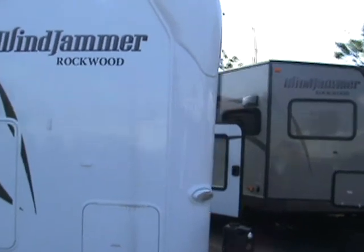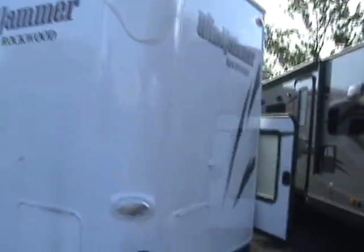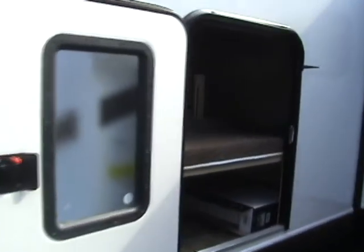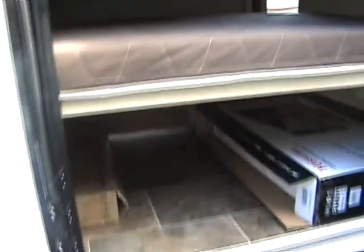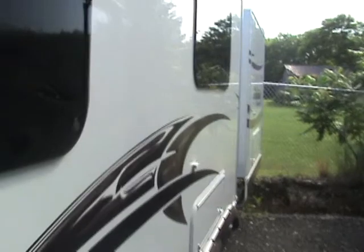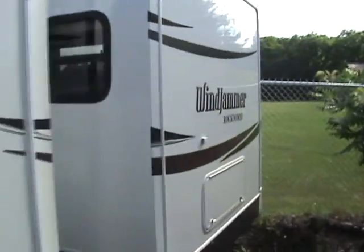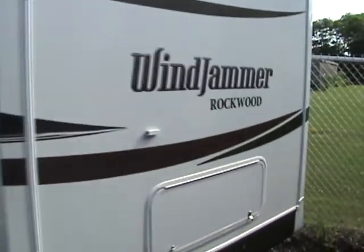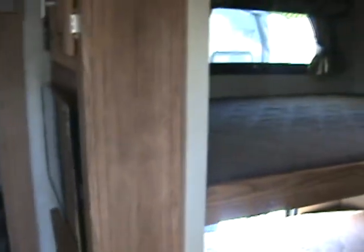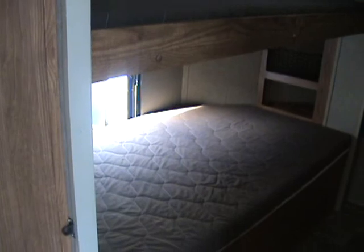This unit includes a bunkhouse in the front of the camper. That bunkhouse has a hatch on the side of the camper for easy access. Designed to sleep 9, the 3006 WK Windjammer has the typical name of bunkhouse. With the bunkhouse in the front, it will sleep 5 people — two double beds and one single bed.